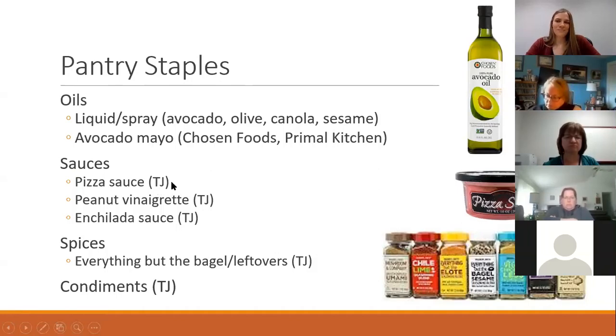For sauces, I get a lot from Trader Joe's because they're very tasty. They have a good refrigerated pizza sauce you can use for homemade pizzas or as a dipping sauce, a good peanut vinaigrette for salads and stir fries, and a really good enchilada sauce. Trader Joe's also has spices galore — my favorites are Everything But the Bagel and Everything But the Leftovers, which you can just toss on steamer veggies. For condiments, Trader Joe's doesn't use high-fructose corn syrup — it goes against their company policy — so all their ketchups and barbecue sauces are free of it.